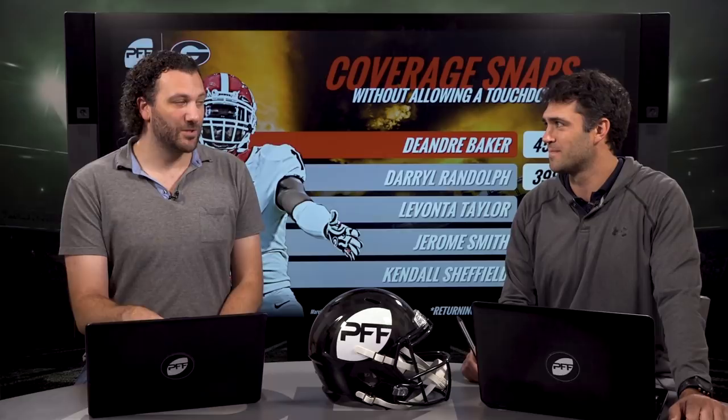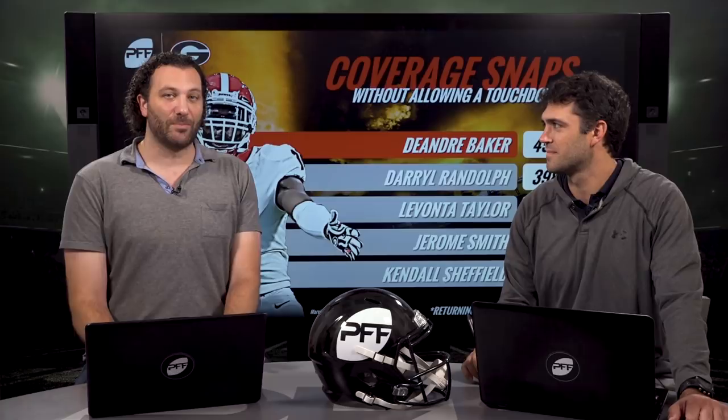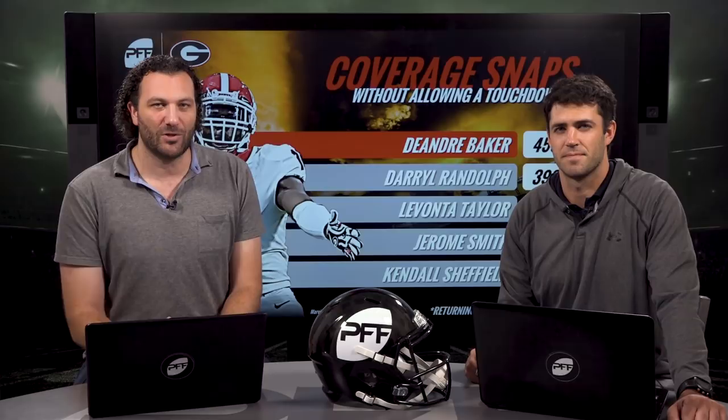Baker's ball skills give him that Marcus Peters-like ability to turn the ball over. His eye discipline can get him into trouble — you can double-move him — but he can play off, can play press, and is really good at playing the ball in the air. That's why he's number one. Let us know who your top corners are heading into the NFL Draft. The full list is over at ProFootballFocus.com and don't forget to subscribe to the YouTube channel — we've got a ton of great NFL Draft content coming your way.